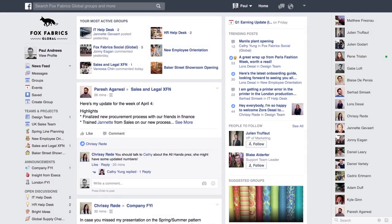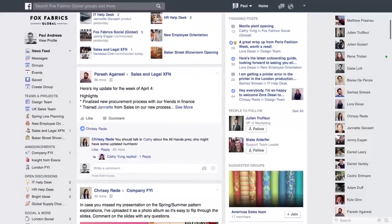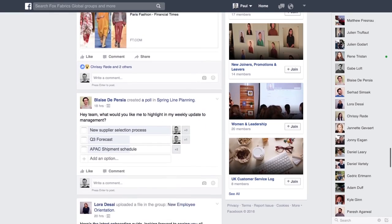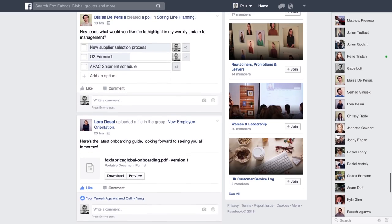News feed gathers conversations from all your groups. Never miss a project update or company announcement. News feed is tailored to you — important, trending and relevant group conversations from across your organisation.